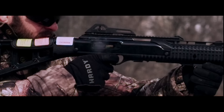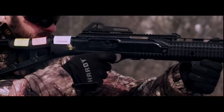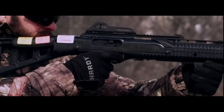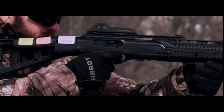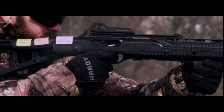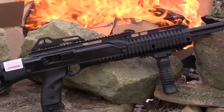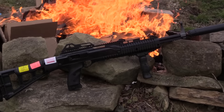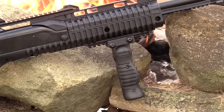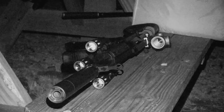The Hi-Point carbine is a direct blowback rifle chambered in either nine millimeter, 10 millimeter, or 45 ACP. This rifle has become wildly popular for its low cost and has earned a reputation for reliability that exceeds its price point expectation. Hi-Point carbines are constructed mostly of steel wrapped in polymer and are fairly analogous to Hi-Point's popular price-point handguns.